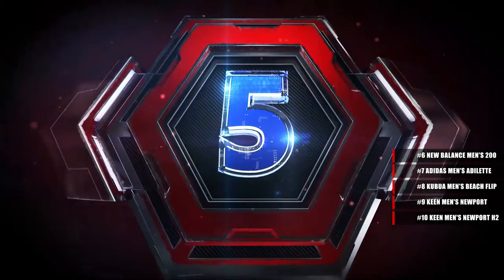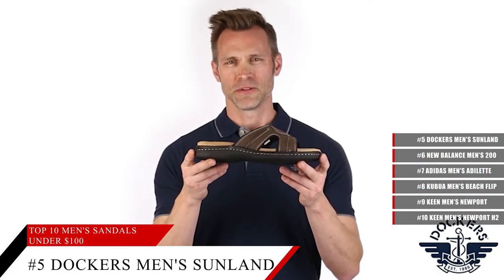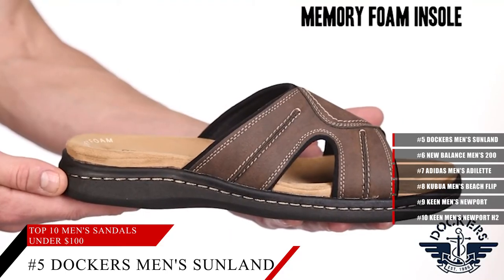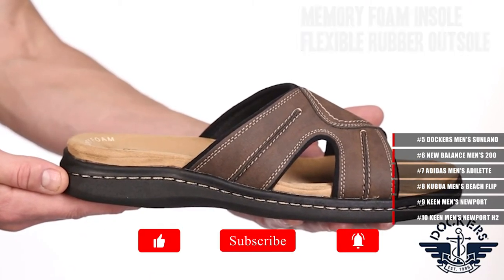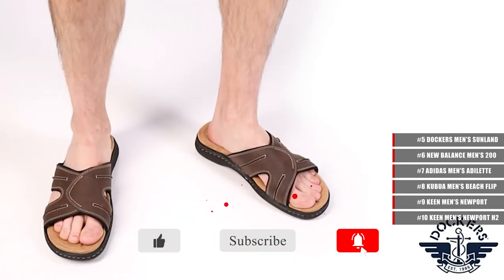Coming in at number 5, the Dockers Men's Sunland Slide Sandal. Made in the USA, these sandals have a rubber sole and man-made uppers. They have a memory foam insole that shapes to your foot for instant comfort and a fusion footbed that adds an extra layer of cushion. Not only that, but they're very roomy with a nice, relaxed fit, while looking very stylish all the same.